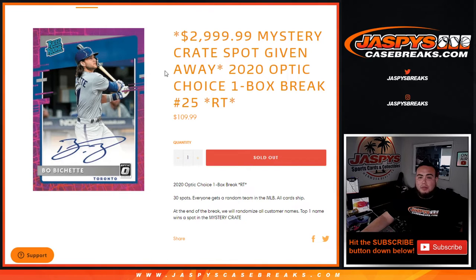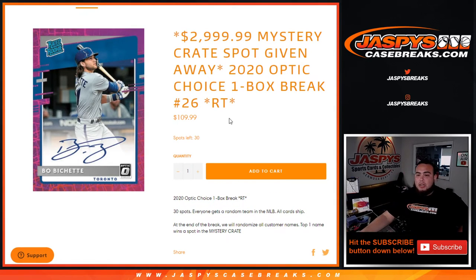The next filler is already up — number 26. Got to do two more plus two spots straight up. We're almost halfway there, guys. Appreciate it. JaxBee's CaseBreaks.com.